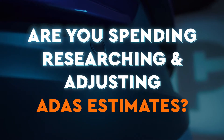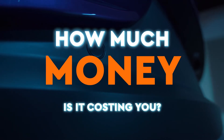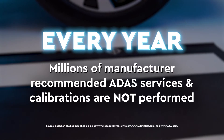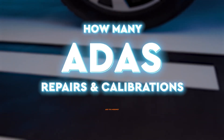How much time is your shop spending researching and adjusting estimates for ADAS repair per vehicle? How much money is that costing your shop every year? Millions of manufacturer-recommended ADAS services and calibrations are not performed during collision repair. How many ADAS repairs and calibrations are you missing?